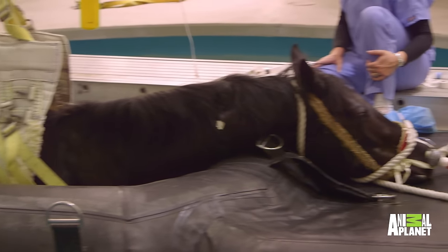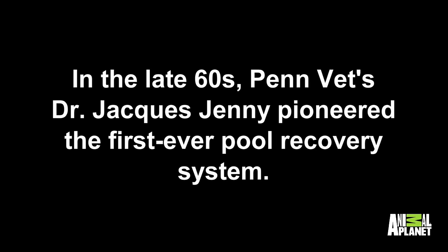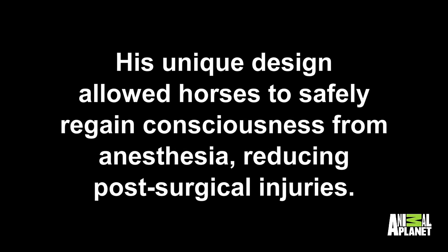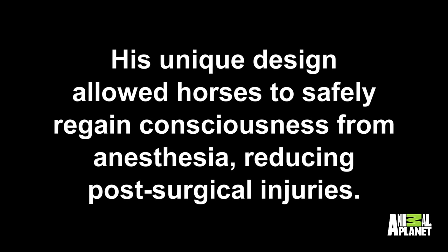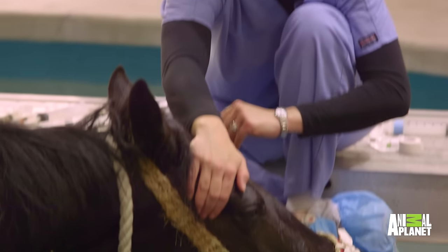This pool system is the only one in the world — this is the only one in the world with this system. It has been modified over the years, but his idea has proven to be a very valuable idea.